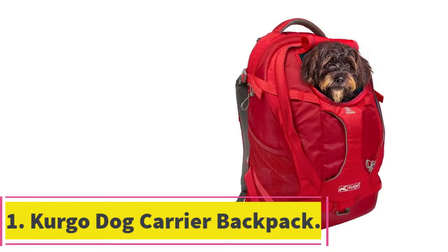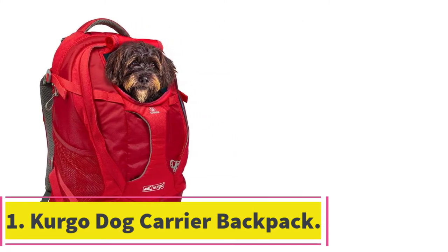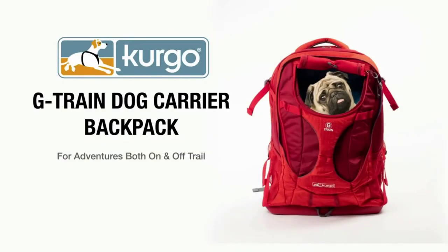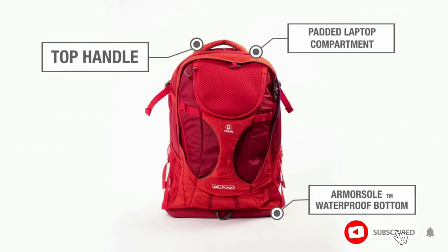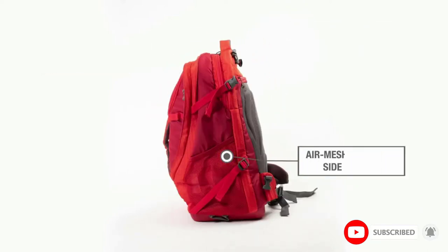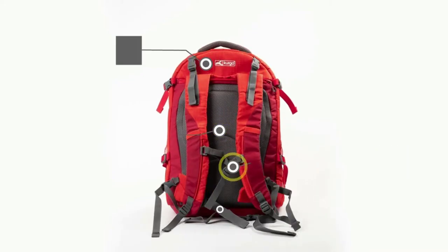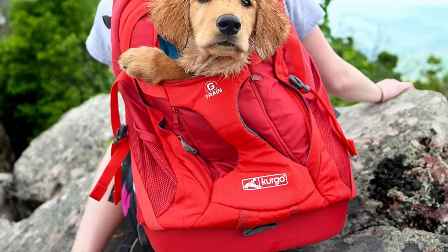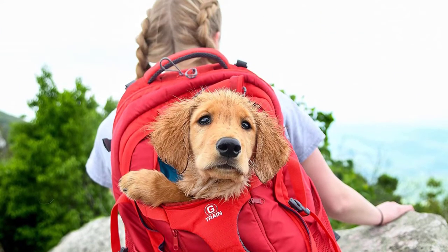Starting at number 1: the Kergo Dog Carrier Backpack. Kergo has a solid reputation for producing a deep bench of pet products perfect for all occasions. Off the bat, this backpack is airline approved. It's always worth checking before you fly to confirm the airline's pet policy, but with this carrier you should be in luck with most airlines. Choice of colors is limited, but both the black and red backpacks look striking yet subtle.